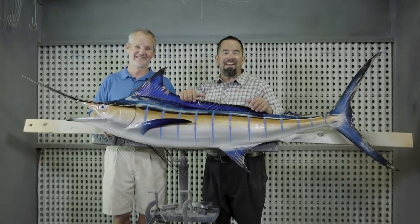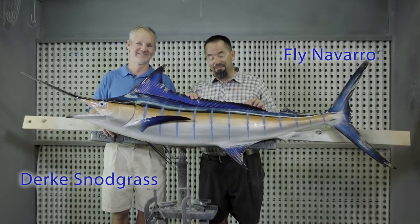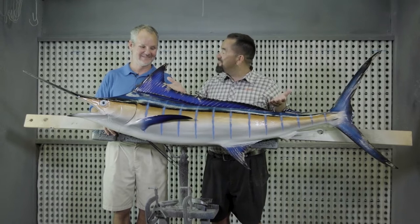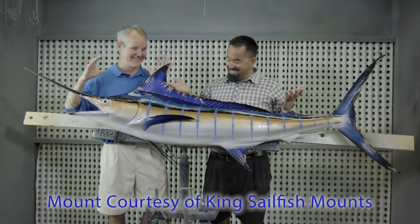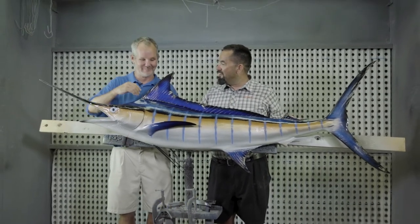And we're back! Here I am, Fly Navarro with FlyZone Fishing. I'm here with Dirk from National Marine Fisheries Service. Dirk, this is the one. What do we have here? This is the queen. This is it — what everyone's looking for. The blue marlin.